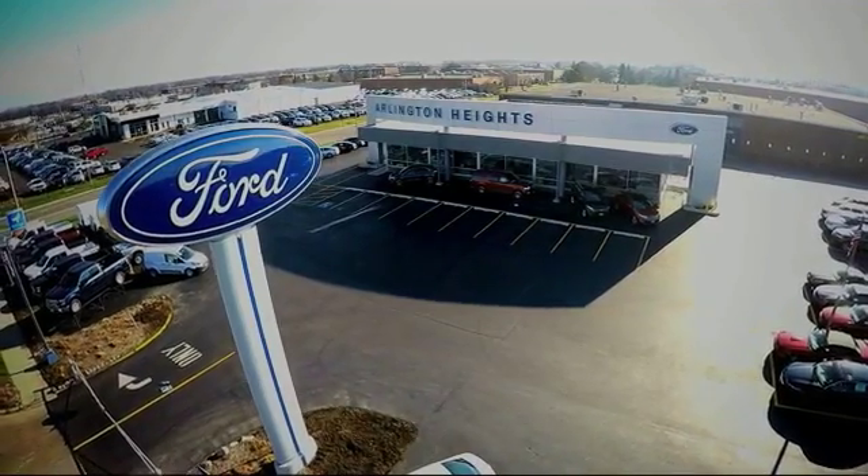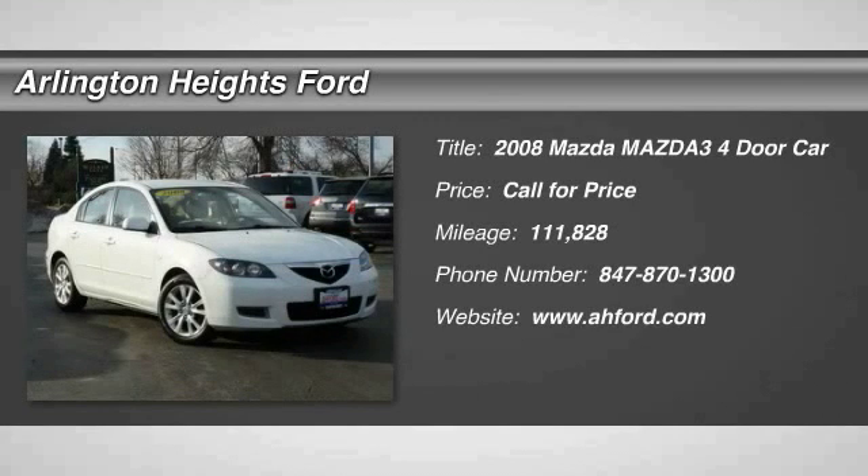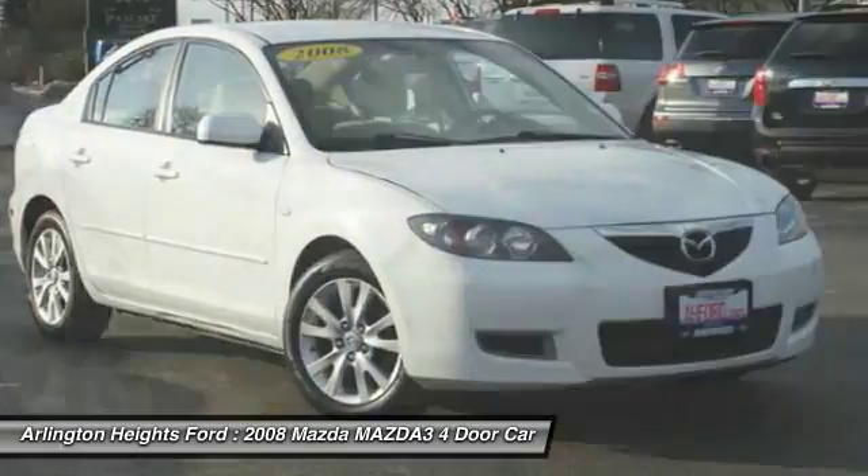For the best price, selection, and service, visit Arlington Heights Ford. The 2008 Mazda 3 — a 2010 Car and Driver 10 Best Award winner — the Mazda 3 meets your vehicle wants and needs.